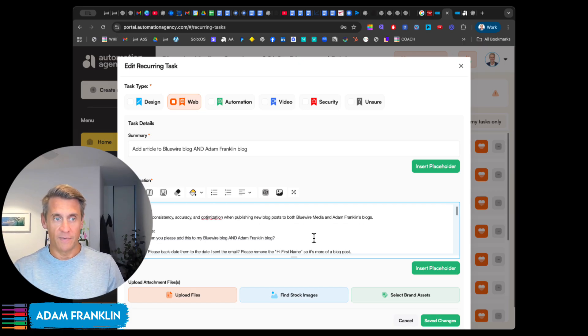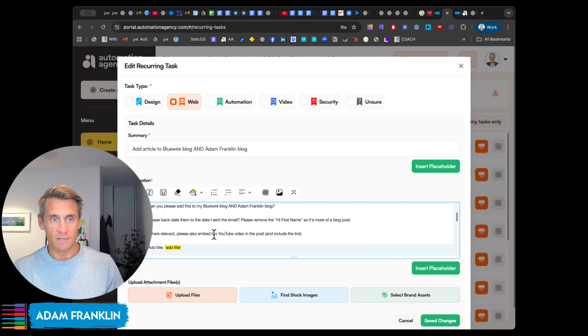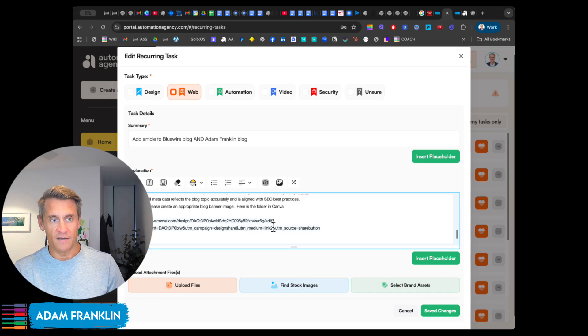It's all documented here — the objective, the procedure — all laid out step by step with links and everything else, including links to Canva to create banner images if appropriate. So that's one of my favorite tasks.